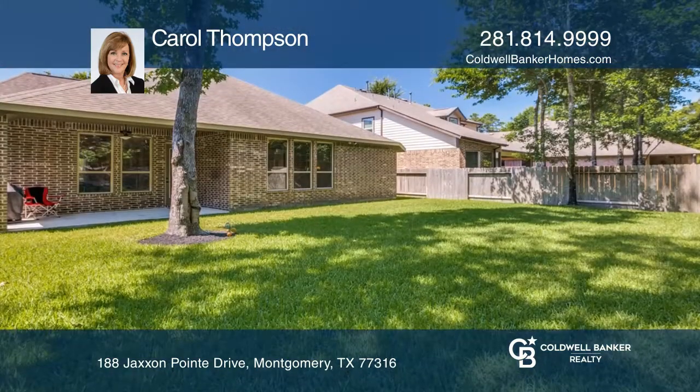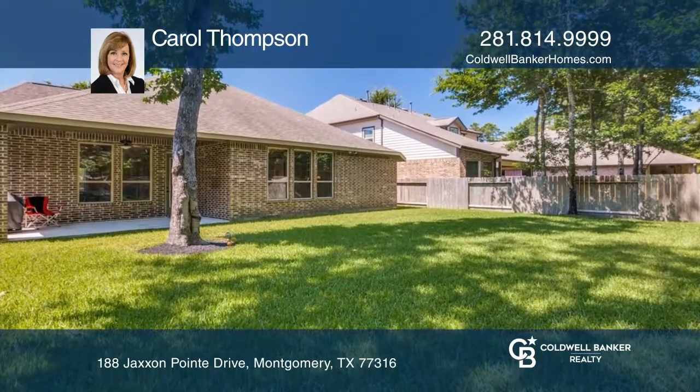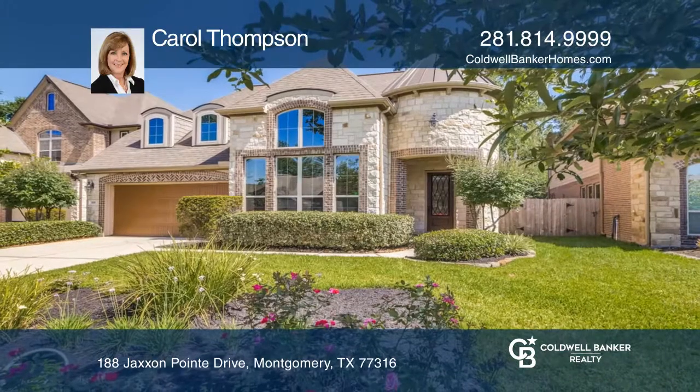Fresh paint and newer carpet welcome you in this energy-efficient home. Hear all the details when you tour with Carol Thompson.